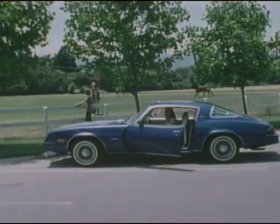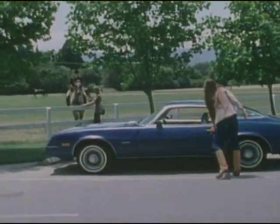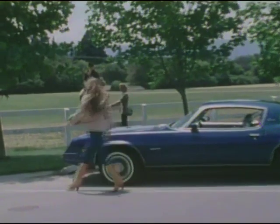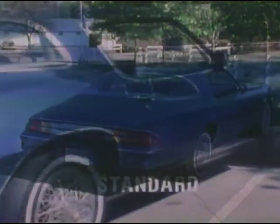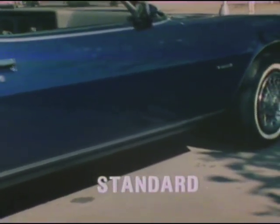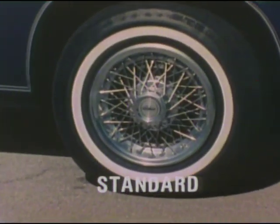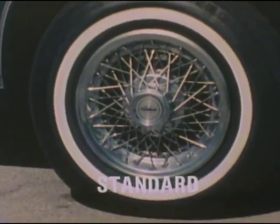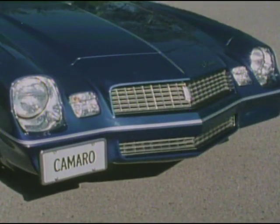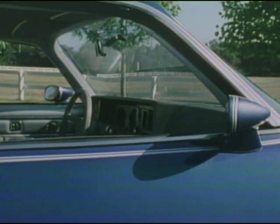Berlinetta for '81 — the luxury Camaro, with the exciting sports car look of the coupe, but with an elegance and ride all its own. Low, lean, sleek, with eye-catching pinstripe treatment. Black painted rocker panel moldings offer contrasting accents. Sporty white-striped radial tires and wire wheel covers are standard equipment. Dramatic grille, sporty low profile, dual sports side mirrors — every inch a car with flair and eye-catching appeal.